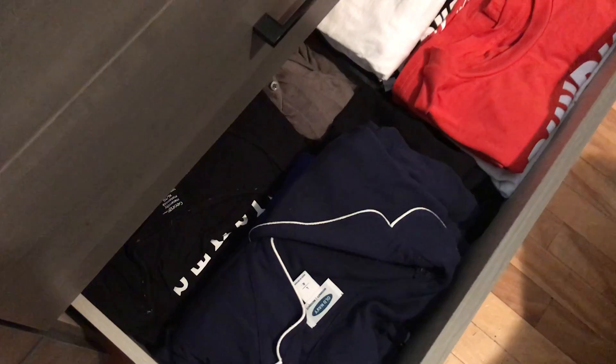In the very bottom drawer, I just have my PJs. I have quite a lot — sets on one side, single pieces on the other side. At least that's what I'm trying to do; it doesn't always work out that way.